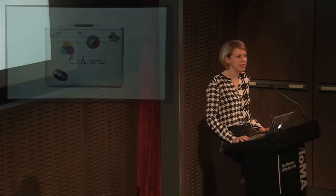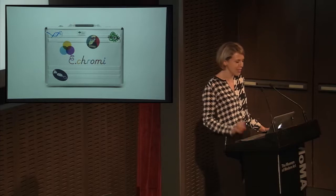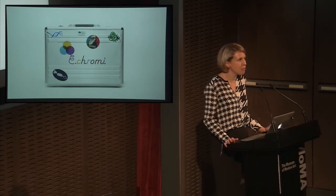Five years ago I was working with another designer, James King, and we were carrying this briefcase and we were off to MIT — it was an experiment. We weren't quite sure what was going to happen and we asked Paula if we could come and show her. She was one of the first people to see the contents, but we warned her that what was inside may be surprising.